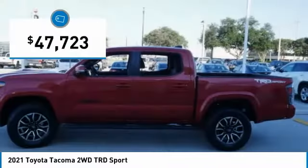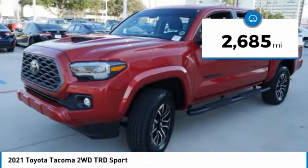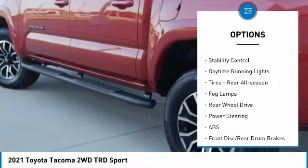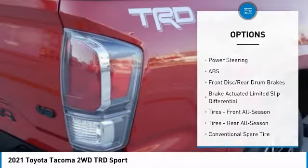Priced below fifty thousand dollars, this vehicle has less than three thousand miles. Here are some of this vehicle's great options: tire pressure monitor, tow hitch, heated mirrors, aluminum wheels, brake assist, traction control, stability control, and daytime running lights.